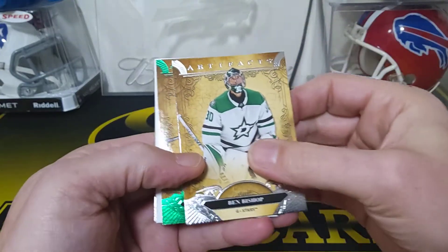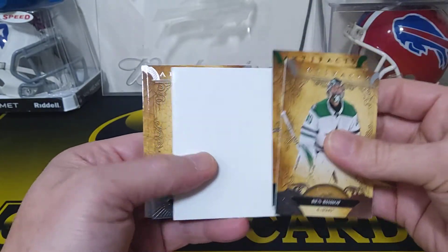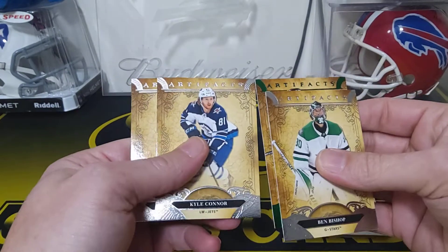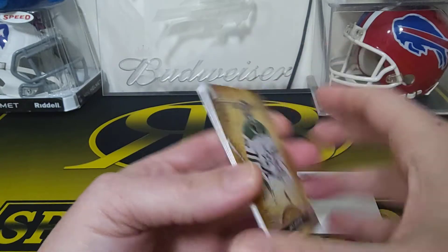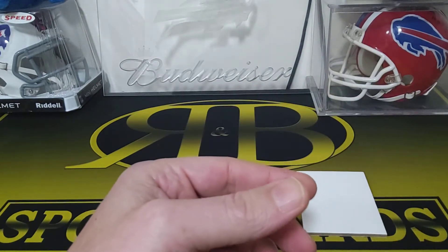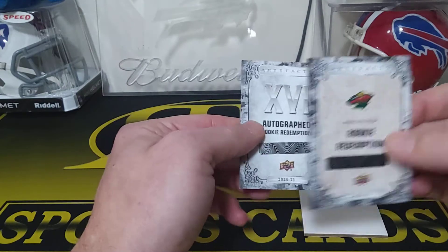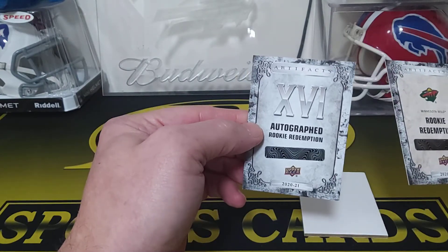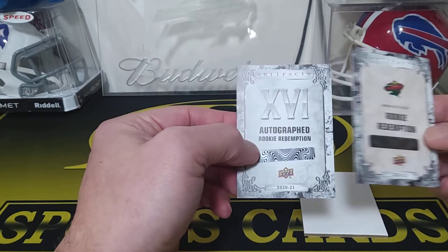We'll see — maybe that did count as a hit. We got a Ben Bishop, Drew Doughty numbered to 99. So yeah, it must have counted — he has a hit. Kyle Connor and Brady Tkachuk. I'll have to see what that is. So yeah, the regular rookie redemption counted as a hit — autographed rookie redemption, number 16.